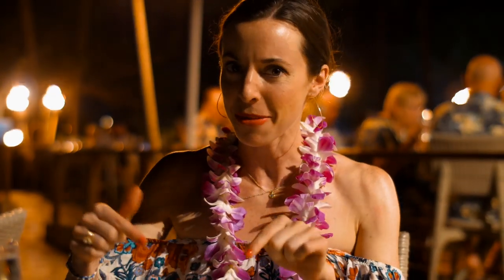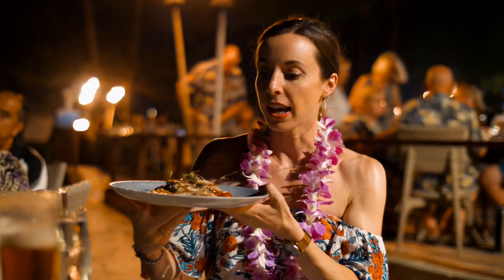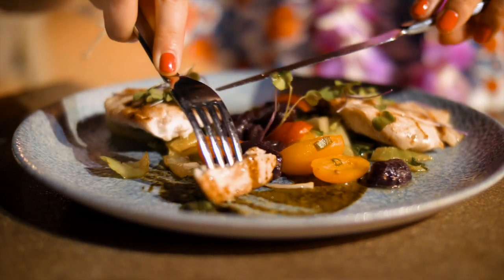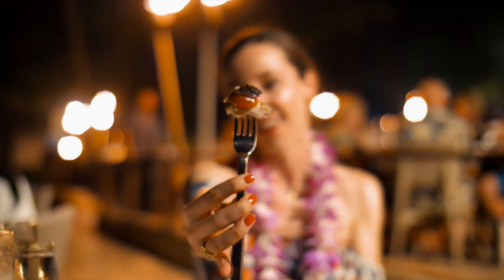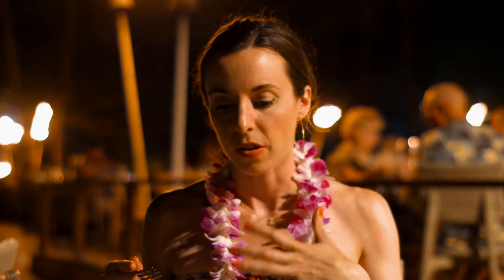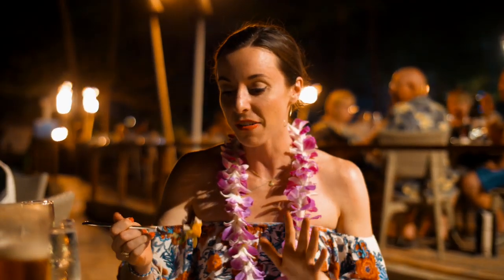I definitely recommend ordering the ginger manchong. This is their mahi mahi laulau. Laulau is a traditional Hawaiian dish — I've never had it before. This one has grilled mahi, Molokai sweet potato ganache, taro leaf puree, bok choy, and lomi tomato. It just falls right apart with all the flavors in one. This is a really subtle white fish, really fresh — it kind of reminds me of the ocean. Both of these dishes are delicious, so highly recommend it.